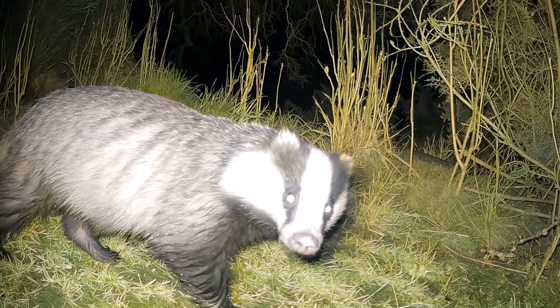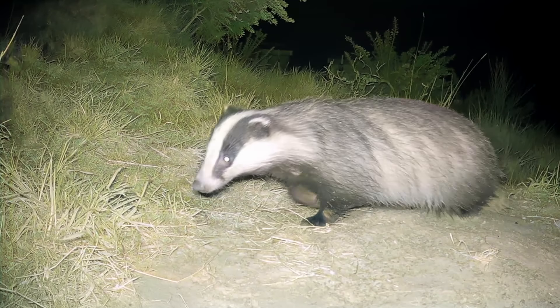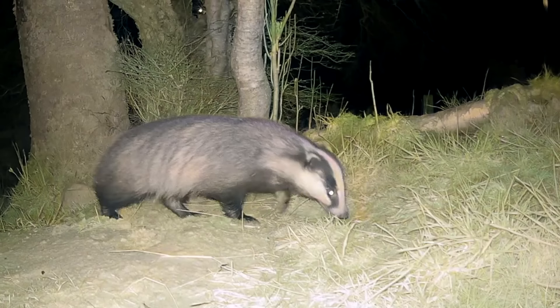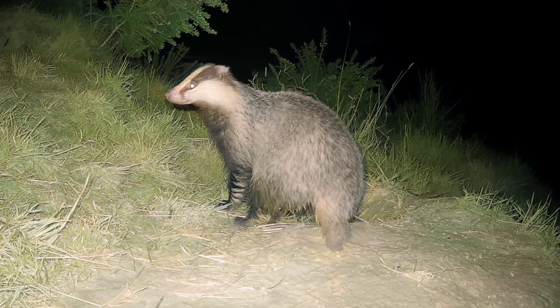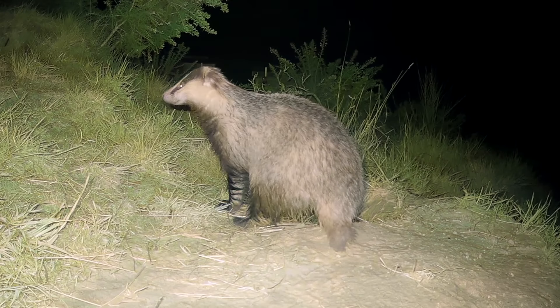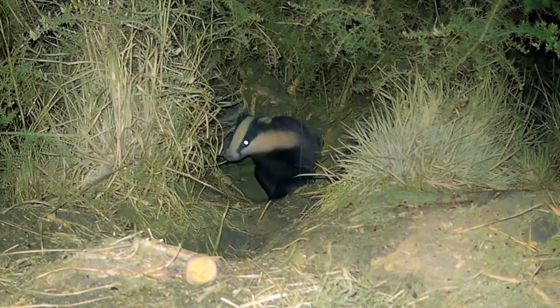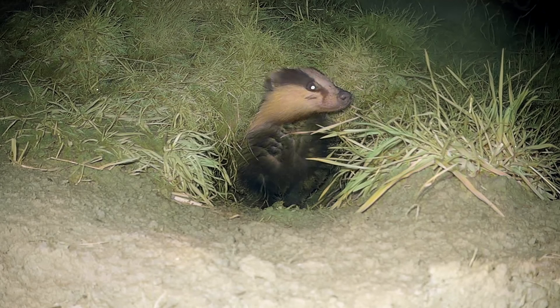Nocturnal animals have got the ability to avoid being seen by other animals, particularly ones that don't see well in the dark, and that gives the badgers an advantage. Plus, adult badgers really don't have much in the way of predators, but they're still a lot safer coming out at night. When I first installed these cameras they were a little bit nervous at first, but it didn't take them long to venture out from the sett and have a good sniff around the cameras.